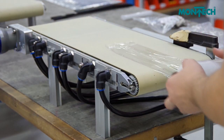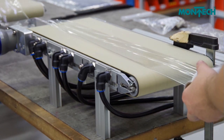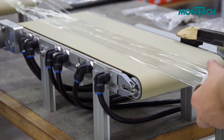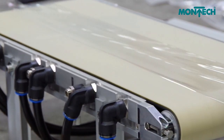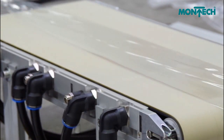The vacuum holds the film securely against the belt and transports it at high speed. The film is processed at the end of the conveyor belt. MONTECH's innovative vacuum conveyor design means the position of the film does not shift during transport.